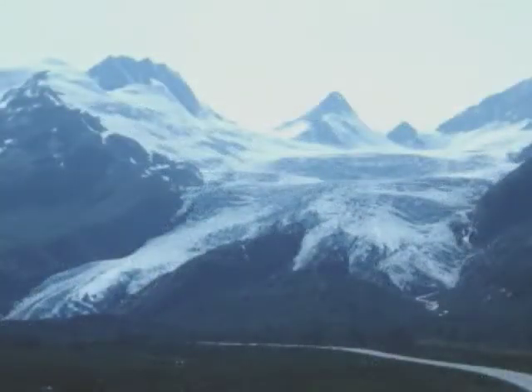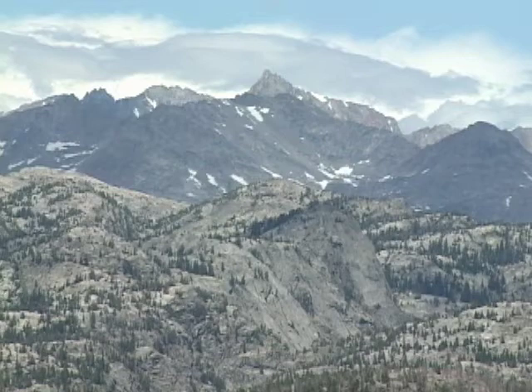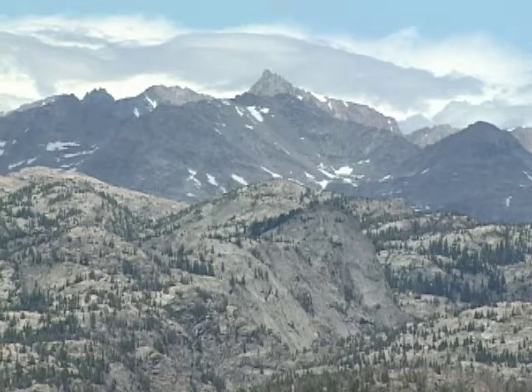These glaciers, great sheets of ice, slowly slip downhill, shaping the land underneath the ice. When the glaciers melt, the areas stripped by the glaciers and the areas where the glaciers deposit their loads are revealed.